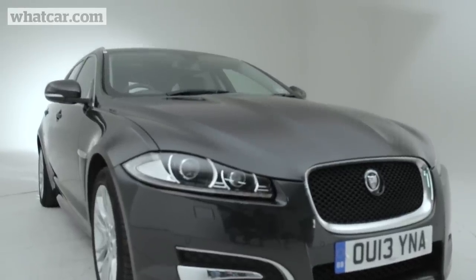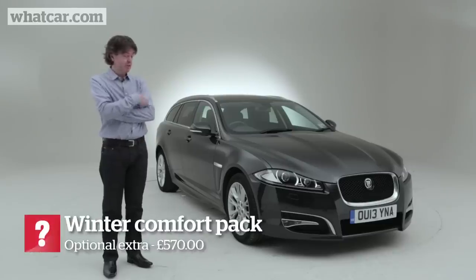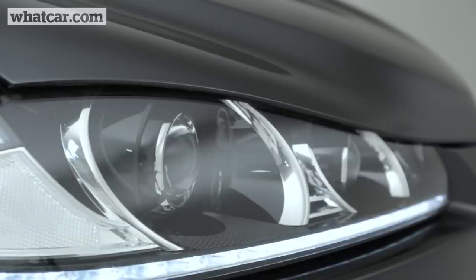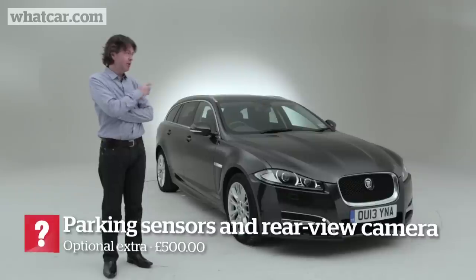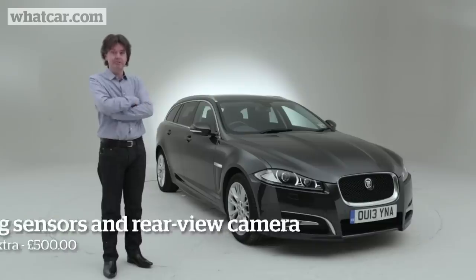In our 12 months with the car, nothing's gone wrong, nothing's broken. We had to take the car back to the dealers only once to have the front Xenon headlights readjusted. Some colleagues have complained that the driver's seat makes a squeak on its lower setting, but other than that, absolutely perfect.